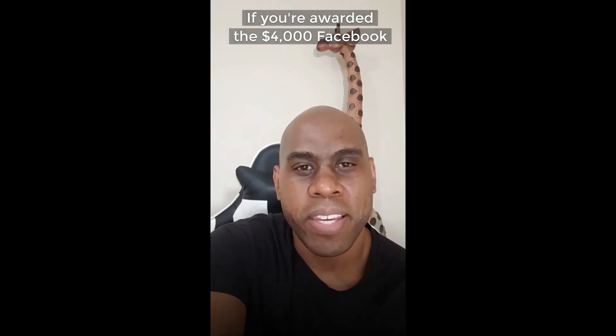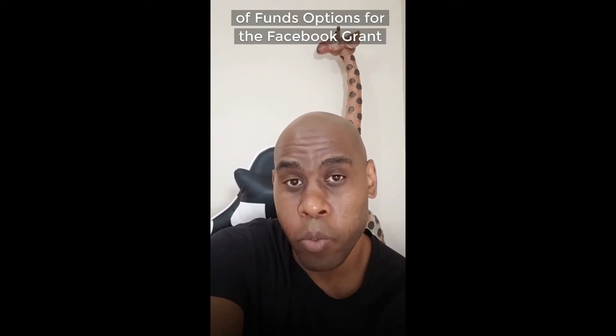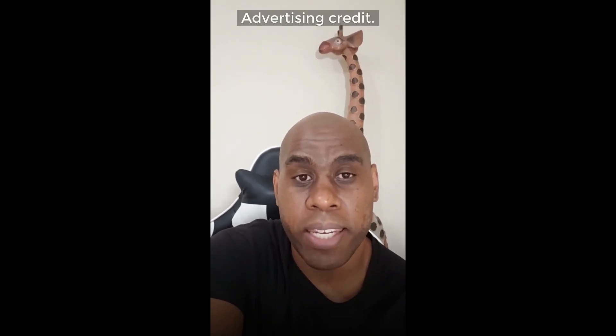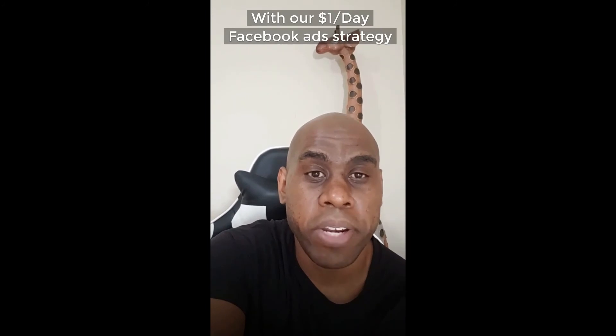If you're awarded the entire $4,000 Facebook black owned business grant, here are three use-of-funds options. First, the grant includes a $1,500 advertising credit. My partners and I will show you how to turn those credits into reaching new customers with our dollar-per-day Facebook ad strategy. DM me or click the link in the description to schedule a one-on-one planning session.